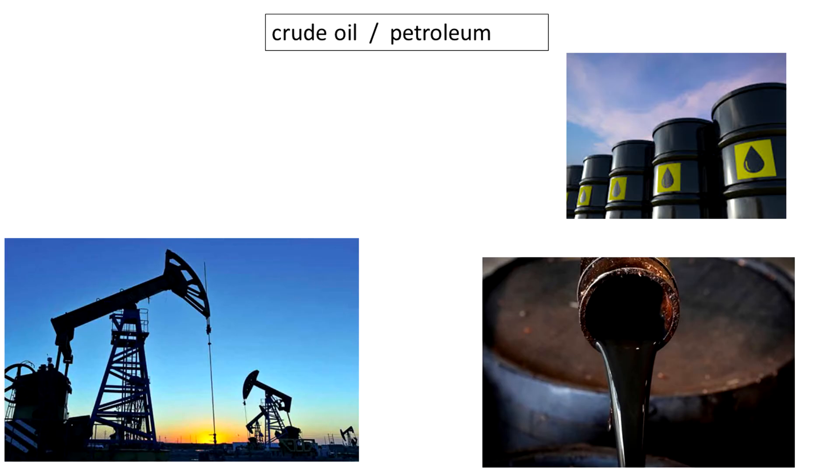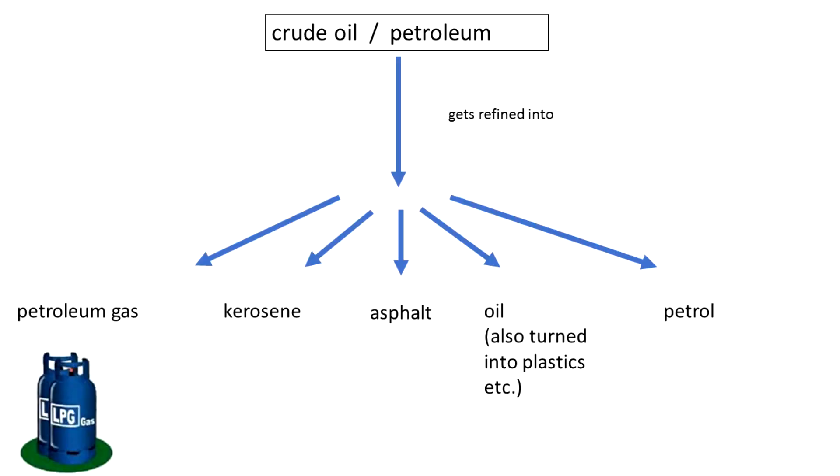The crude oil — or petroleum — can get refined into all these different products: it can be refined into gas, into kerosene, asphalt, and oil which also goes on to be used for plastics and things like that, and lastly petrol, which is used for your car.